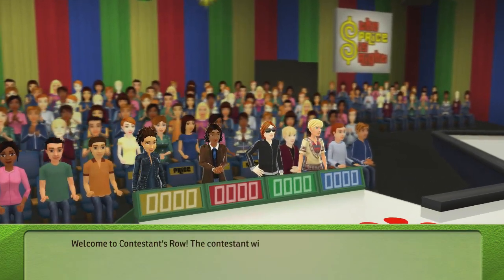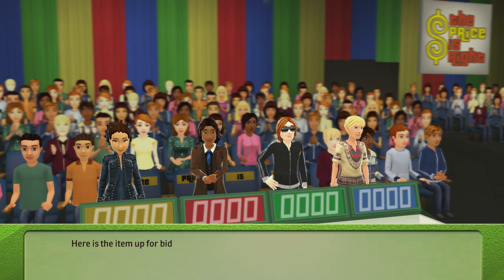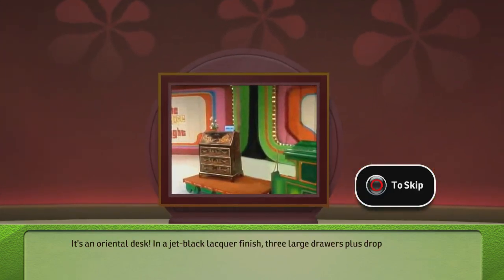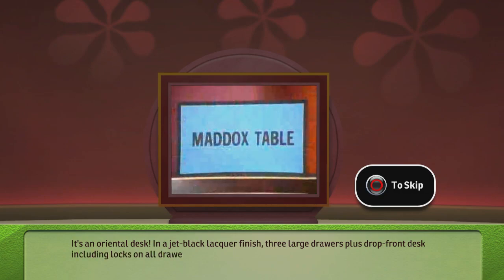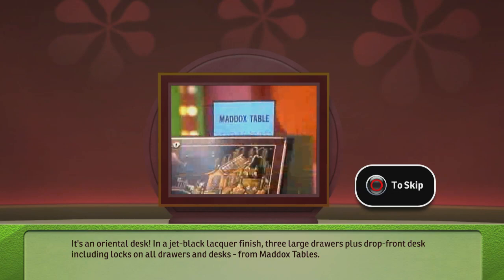Welcome to Contestant's Row. The contestant with the bid closest to the actual retail price of the item, without going over, wins the item and gets to come up on stage to play a pricing game. Here's the item up for bid: it's an oriental desk in a jet-black lacquer finish, three large drawers plus drop-front desk, including locks on all drawers and desk.